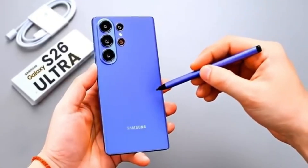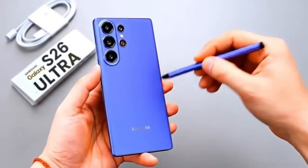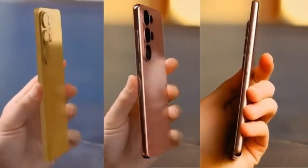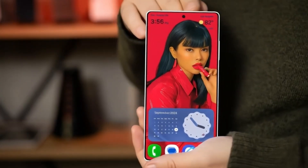However, the real story lies in the leaked benchmark results. On Geekbench, the Snapdragon 8 Gen 5 reportedly scores around 3,000 points in the single-core test and about 10,000 points in the multi-core test.